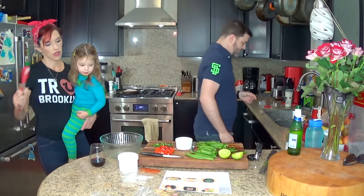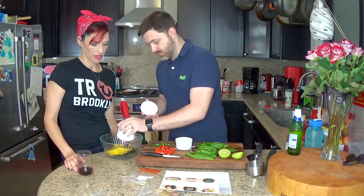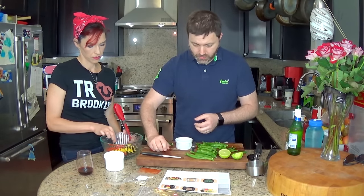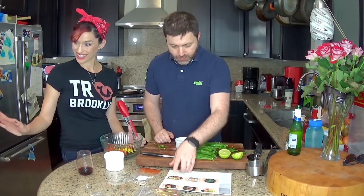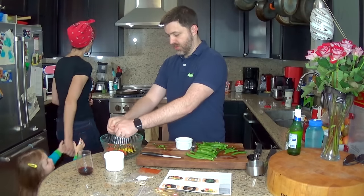One cup of black beans. The mango — I'm assuming all the mango. The mango looks a little green. The grape tomatoes. The jalapeno to taste. And one tablespoon of lime juice — I'm just going to squeeze it. Heck yeah, there's my one tablespoon.